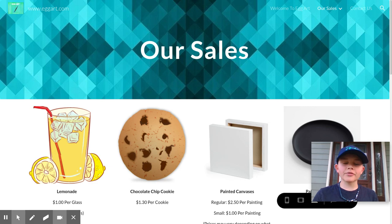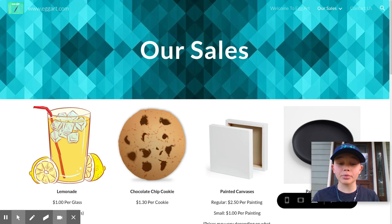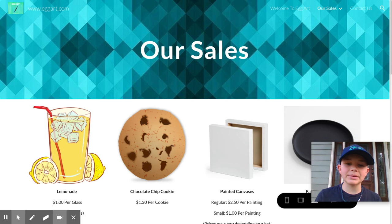Hello everyone and welcome to the Egg Art YouTube channel. My name is Graham and I am here today with Danielle. Hi. Today we are going to give you a quick tour on our products.